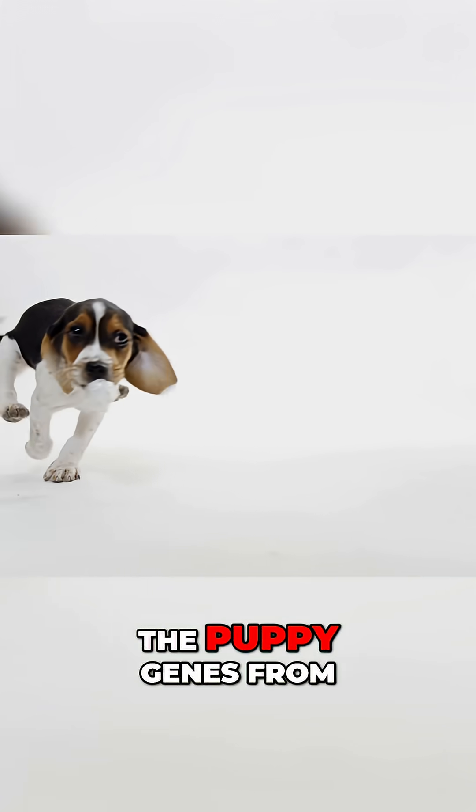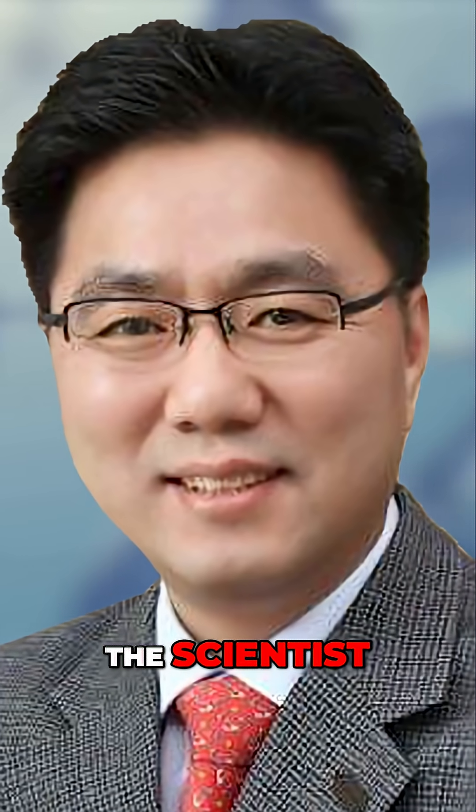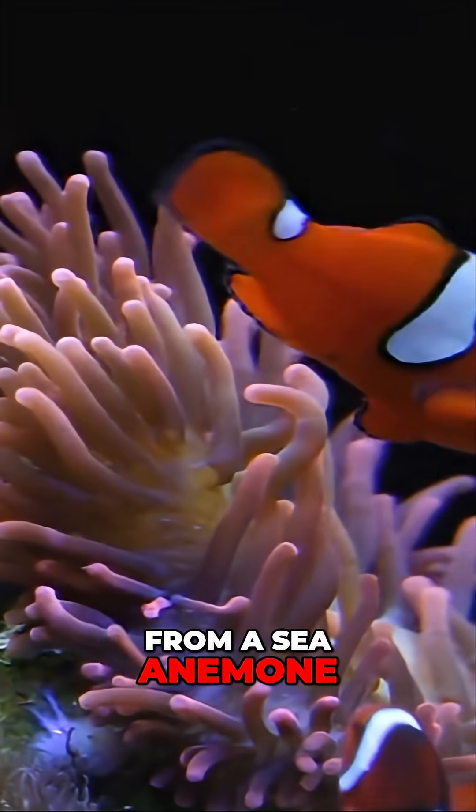This was achieved by giving Ruppie the Puppy genes from an animal just about as different as possible. The scientists, led by Byung Chun-Li at Seoul National University in South Korea, were able to give Ruppie genes from a sea anemone.